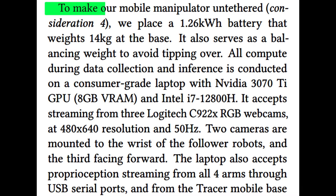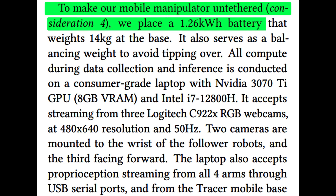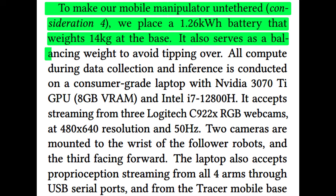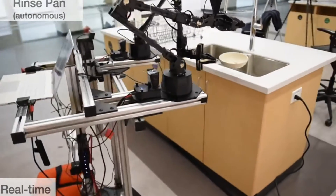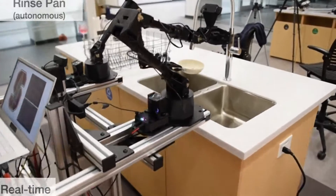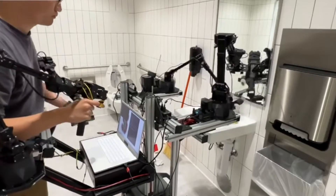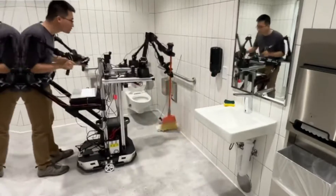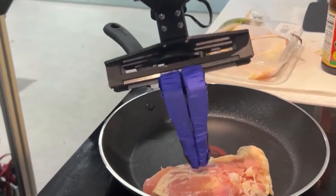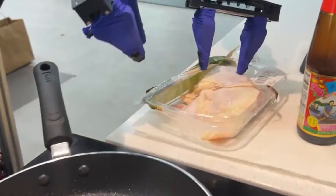To achieve this mobility speed, the team incorporated a 1.26 kilowatt per hour battery into the base of the robot. This battery, which weighs about 30 pounds, not only powers the system but also acts as a counterbalance. This design prevents the robot from tipping over during maneuvers, ensuring stability even when performing dynamic tasks. Mobile Aloha is not just a robot — it's a learner. It uses advanced sensors to watch human operators perform tasks, recording their actions and the subtle details of their movements.